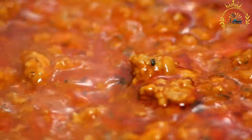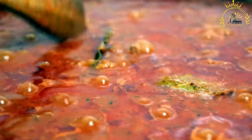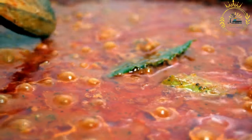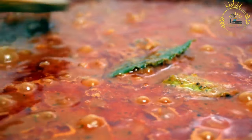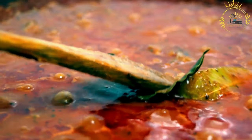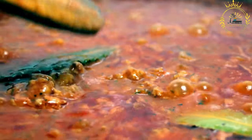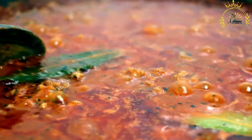Kitfo is traditionally served with injera, a sourdough flatbread used to scoop up the meat and enjoy it as a handheld delicacy. The spongy texture of injera complements the richness of the raw meat and spices. Kitfo is often accompanied by side dishes such as gomen (collard greens), ayib (Ethiopian cheese), and cooked legumes like lentils or chickpeas.